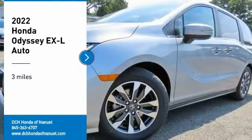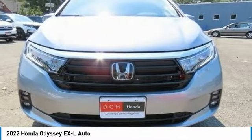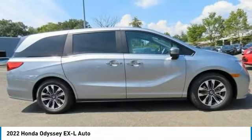Stop by and take a look at the 2022 Honda Odyssey. The Honda Odyssey is a showcase of distinguished style, captivating technology, and advanced safety features — a must for all families.